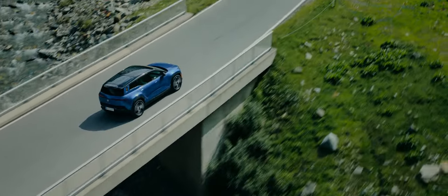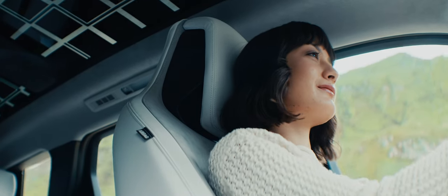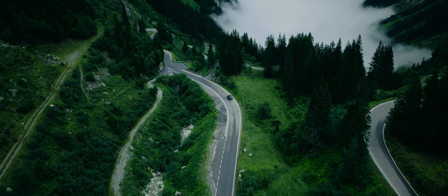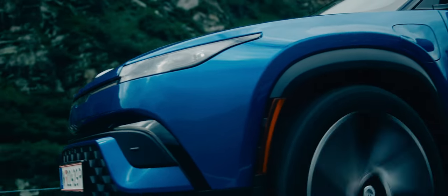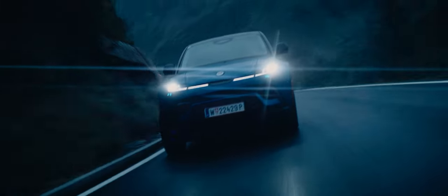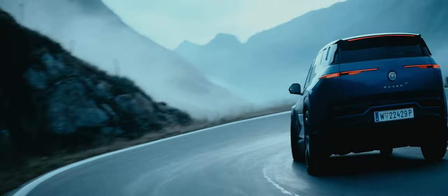The Fisker Ocean not only looks good, but it feels good to help the planet. It's about accomplishing something bigger than itself. A clean future for all. And with the lowest carbon footprint of any electric SUV in production, our North Star is well within reach.